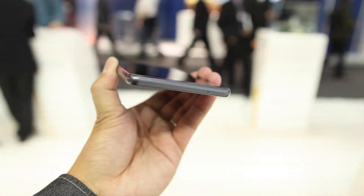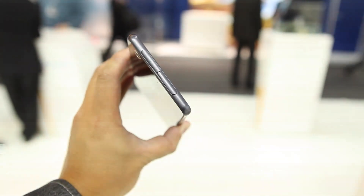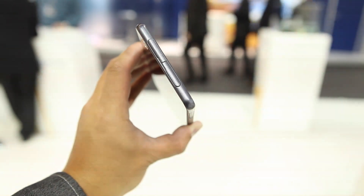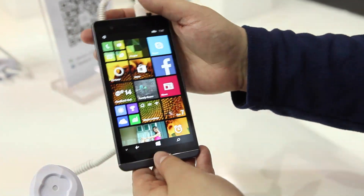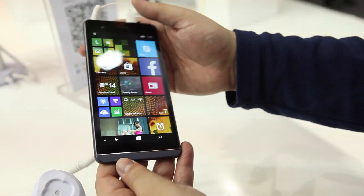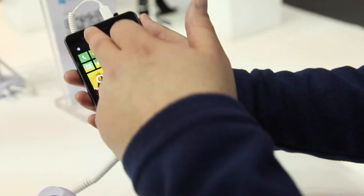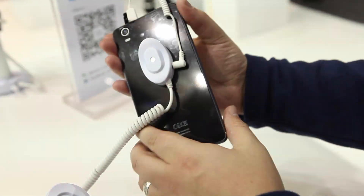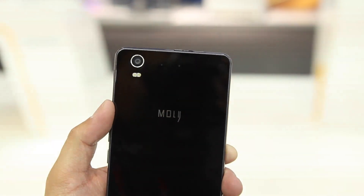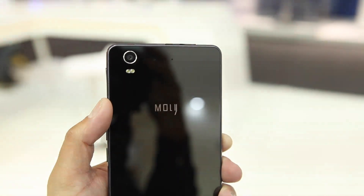It's running Windows Phone 8.1. We're looking at a 5.5-inch HD display, and there are options for a full HD display as well with Gorilla Glass, which is good to see. Inside we've got 2 gigabytes of RAM, which is fantastic, and 16 gigabytes of internal storage. Camera-wise, we have a 5-megapixel front-facing camera and around the back a pretty impressive 13-megapixel with a dual LED flash, plus a sealed 2,600 milliamp-hour battery.